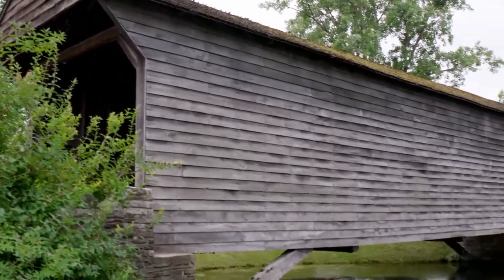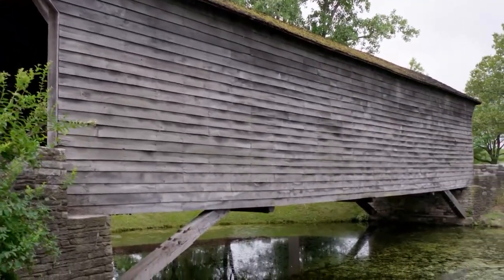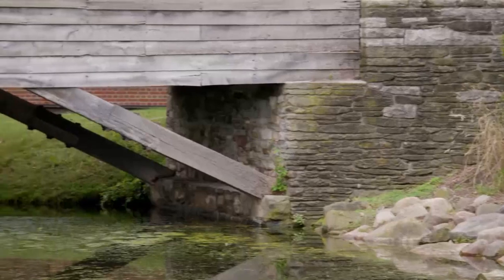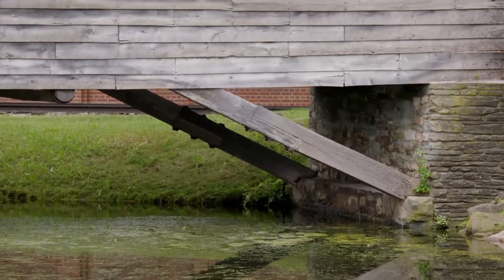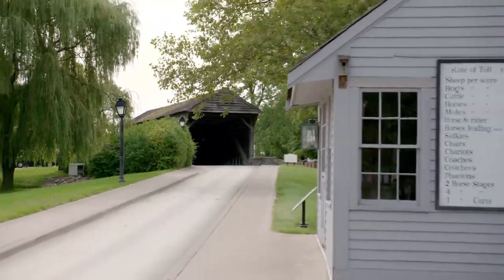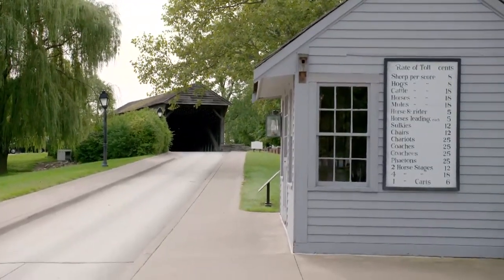Beautiful above the water, but underneath it's a whole different story. Bridges as a whole are sort of troll territory, but covered bridges would have been far more desirable. They really need a troll booth — trolls that pay tolls. Now that's my kind of fairytale ending. Thanks so much for listening.